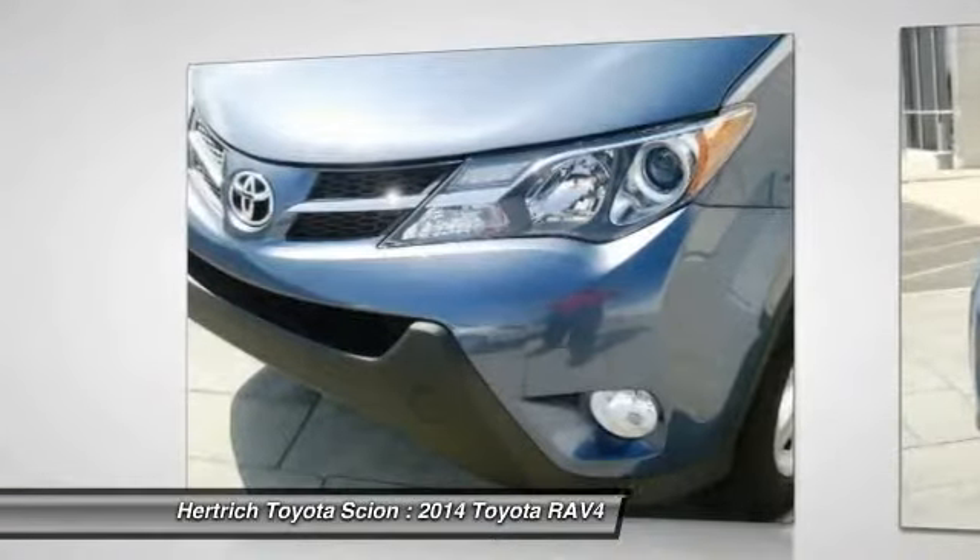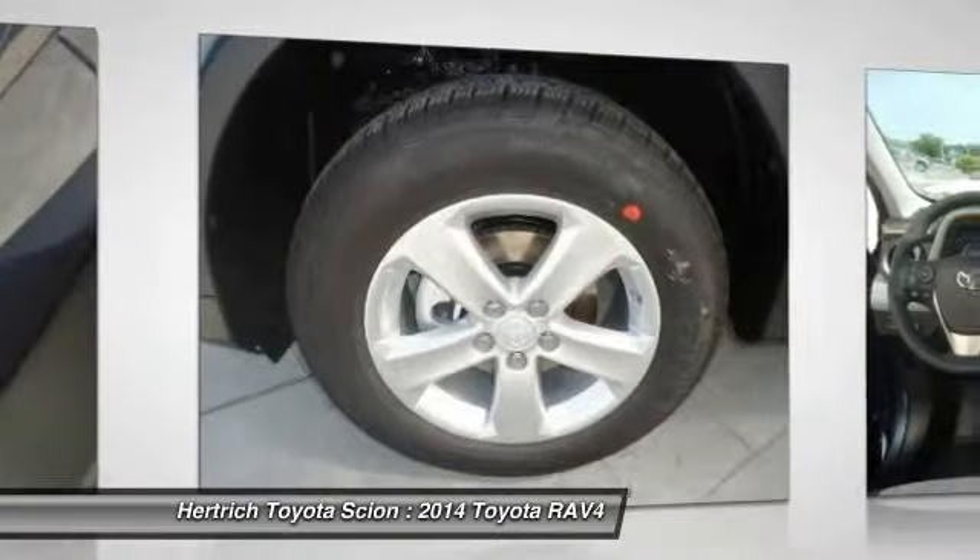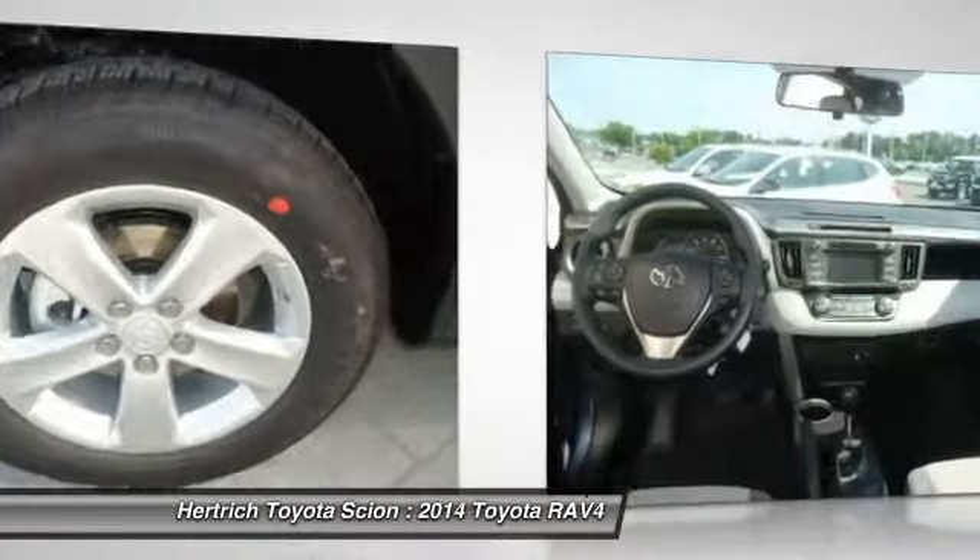Since its redesign in 2013, it's been redesigned to better fit the habits of its most common buyer — families who want a fuel-efficient, reliable, easy-to-park vehicle.